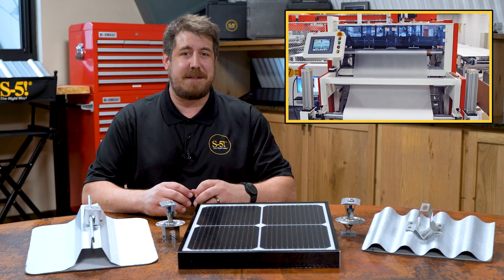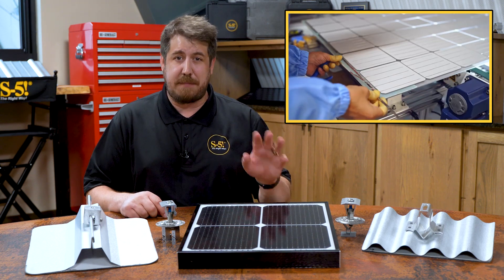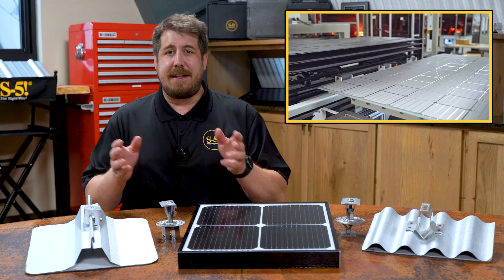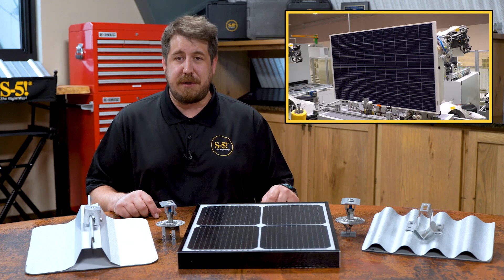Let's talk more about the domestic content adder. An important piece of the IRA is to grow U.S. businesses, especially manufacturers. The combination of supply-side incentives and the ITC adder provides that opportunity to the solar industry in the U.S.